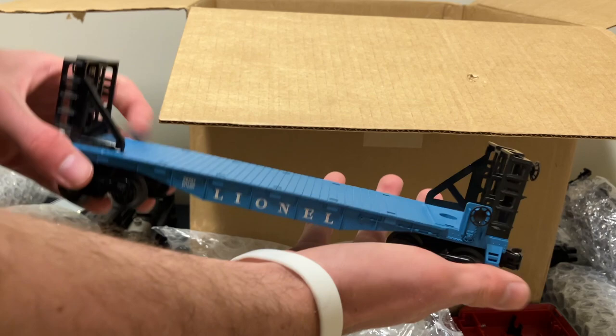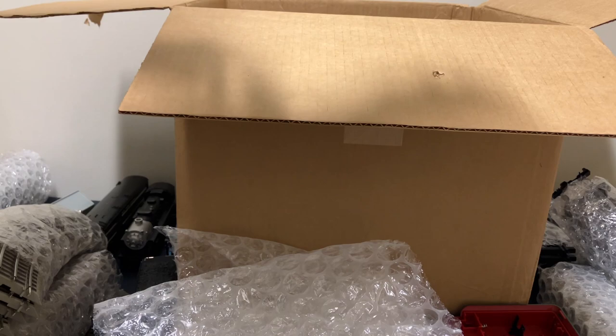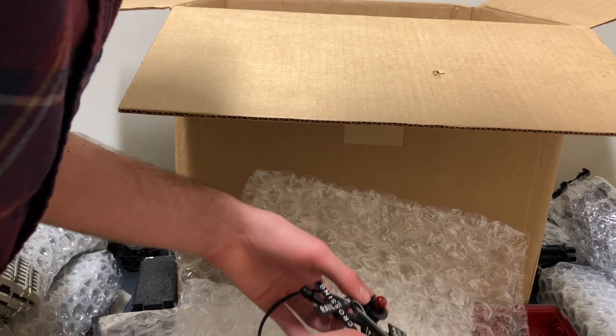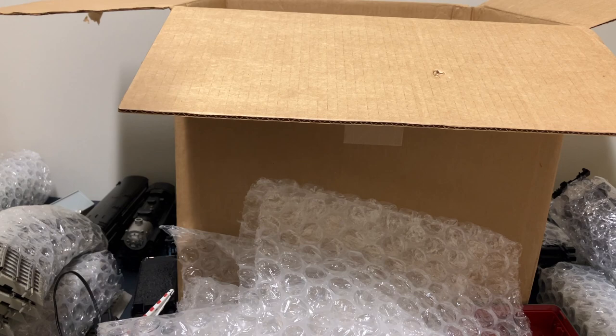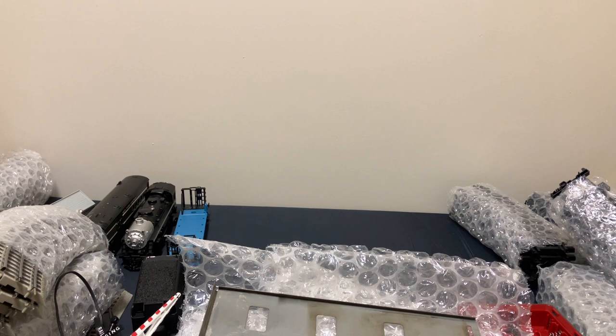I'm hoping for something to really blow me away here with these last couple packages. This is a Lionel operating gate, in okay shape — it'll go back together. Not bad, but I need something to wow me here. Unfortunately I think we're at the end of the box. I'm not seeing anything else in here with the exception of this random piece of metal that probably went to something at some point. And yeah, unfortunately that's gonna be it.